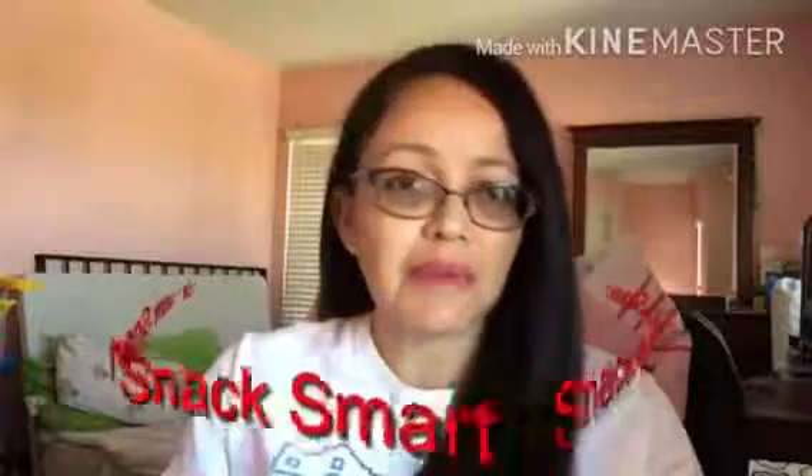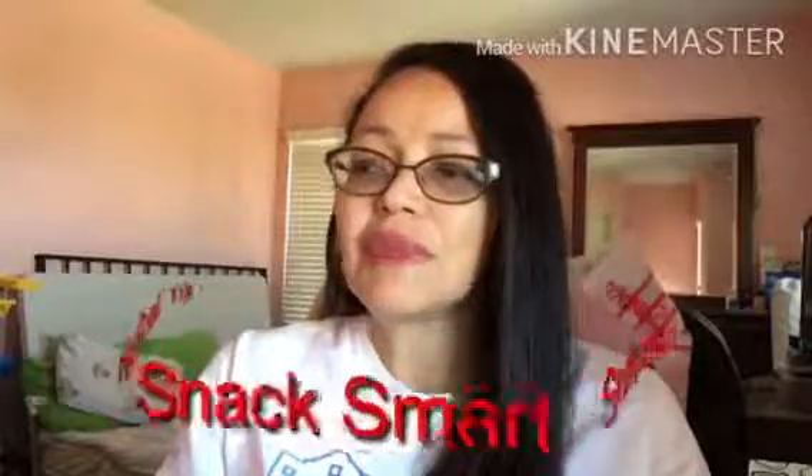Tip number five: snack smart. Eating more often can help you lose weight. When you eat large meals with many hours in between, your metabolism slows down between meals. Having a small snack or meal every three to four hours keeps your metabolism going so you burn more calories over the course of a day. Several studies have shown that people who snack regularly eat less at meal time. So have your breakfast, a snack two to three hours later, then lunch, another snack, then dinner.